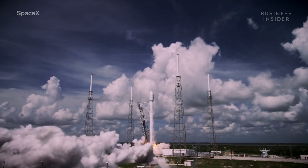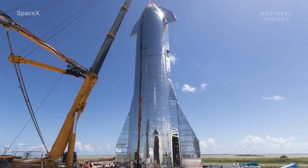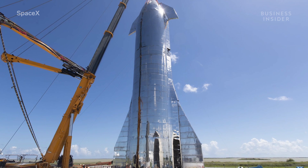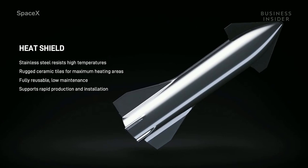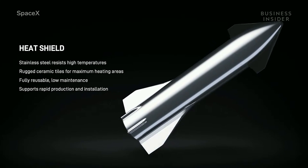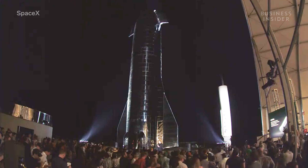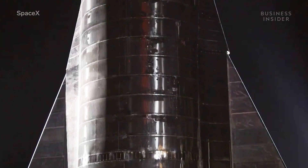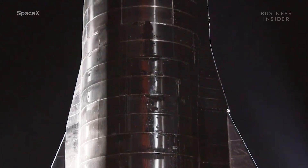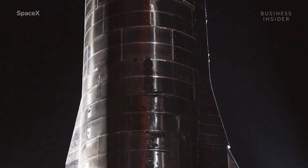SpaceX's Falcon 9 rockets are covered by an aluminum-lithium alloy. But as you can see, Starship is covered with something different, which Musk called the best design decision of the entire project. "Steel is the best design decision on this whole thing — 301 stainless steel. Because at cryogenic temperatures, 301 stainless actually has about the same effective strength as an advanced composite or aluminum-lithium. Unlike most steels, which get brittle at low temperature, 301 stainless gets much stronger."